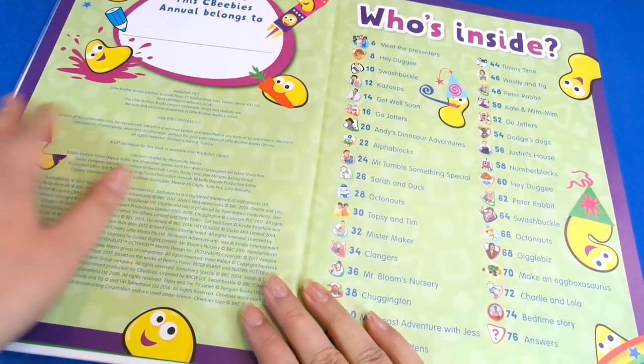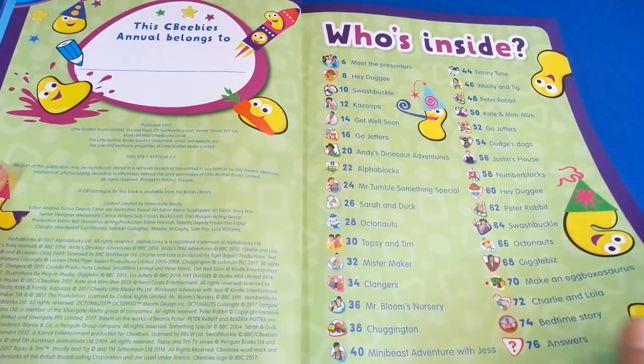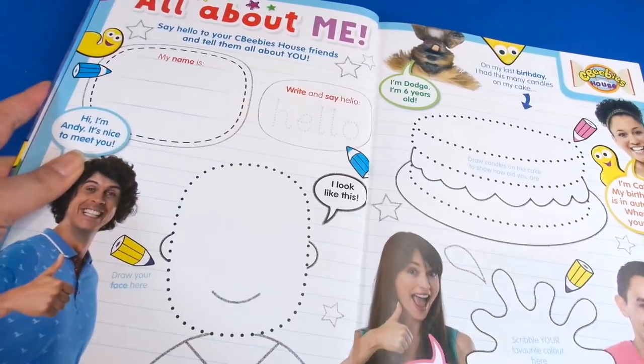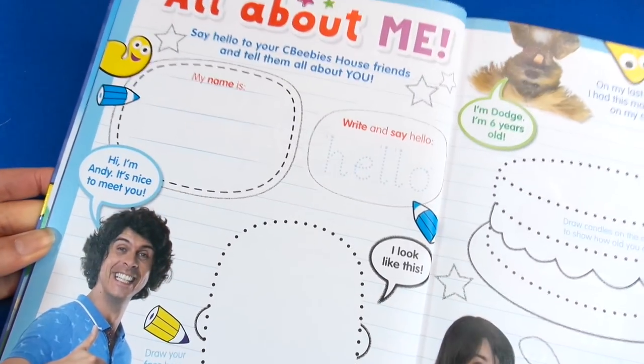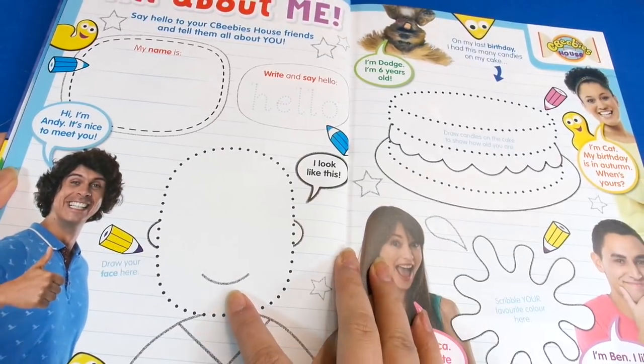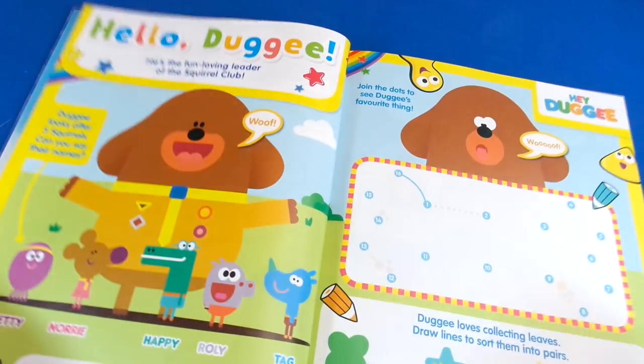Here you can write your name because it asks who it belongs to, and then you see what's inside. You've pretty much got all the main CBeebies characters here, so there's a bit of everything. First of all there's an 'All About Me' section where you can write about yourself, draw your face, and write how old you are. You've got all the favourite CBeebies presenters on there too.